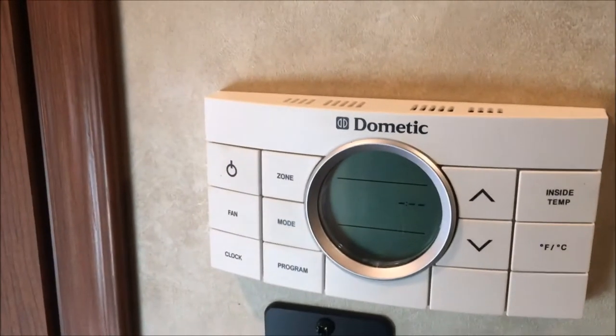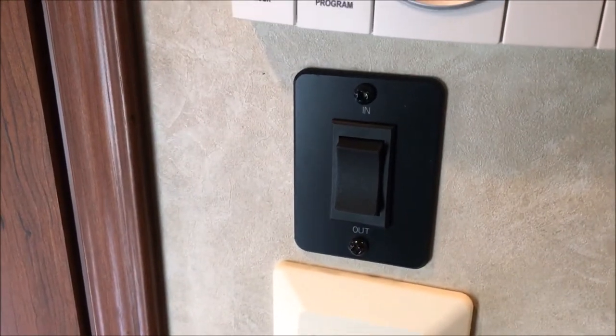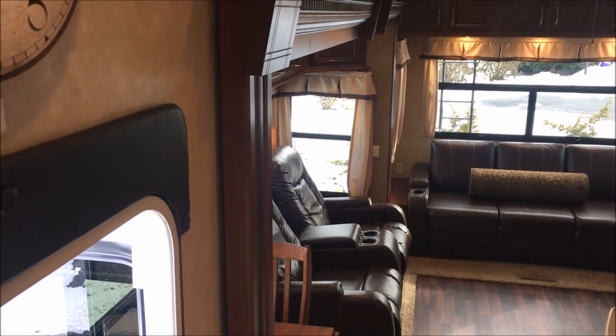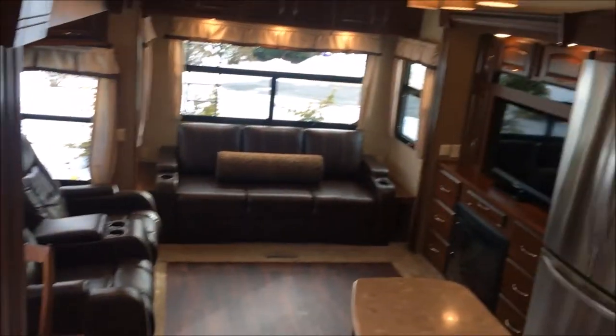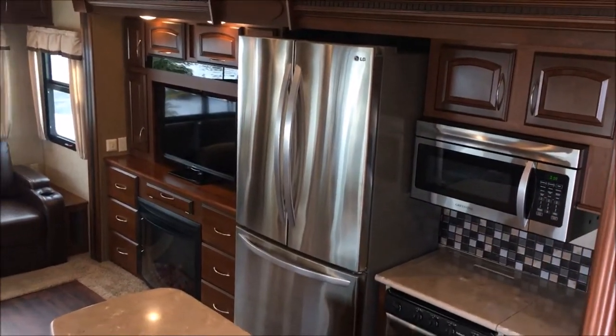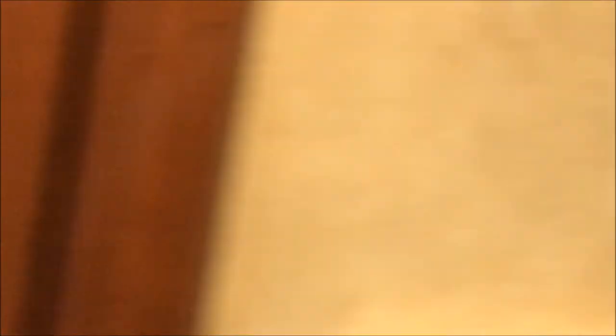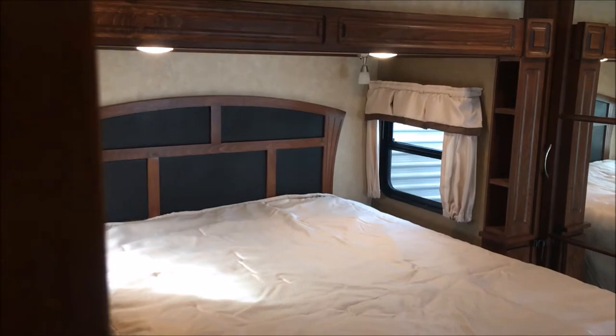Got a nice deep coat closet there. So we go up the steps — got your bathroom on the left, and the master suite in the back. Here is your thermostat. That is the slide operator for the back. Slide number one on the left is the dinette and the living area. Slide number two is the kitchen and entertainment. Slide number three is the master bed.